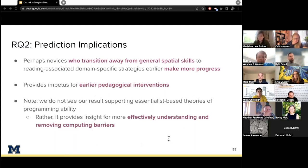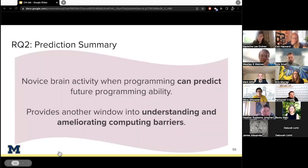This result does provide an impetus for potentially earlier pedagogical interventions in computer science. We want to be really clear that we do not see this result as supporting essentialist-based theories of programming ability. Rather, we think it provides insight for more effectively understanding and removing computing barriers. In summary of research question two, novice brain activity while programming can predict future programming ability, and this finding provides another window into understanding and ameliorating computing barriers.